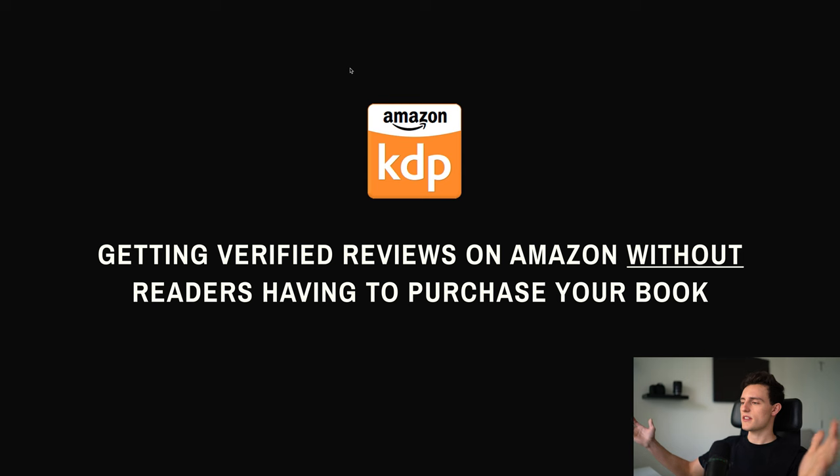In the past, most people when they hear 'verified reviews' think someone has to actually buy your book and spend money on it in order for that review to say 'verified.' Well, in this video I'm going to show you a new way that you can actually get verified reviews and do it for free. So without further ado, let's jump into my computer and go into the tutorial. Getting verified reviews on Amazon without readers having to purchase your book — this is a very simple way to get verified reviews for your books on Amazon.